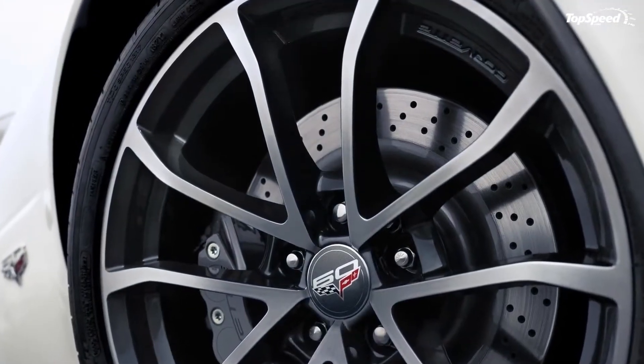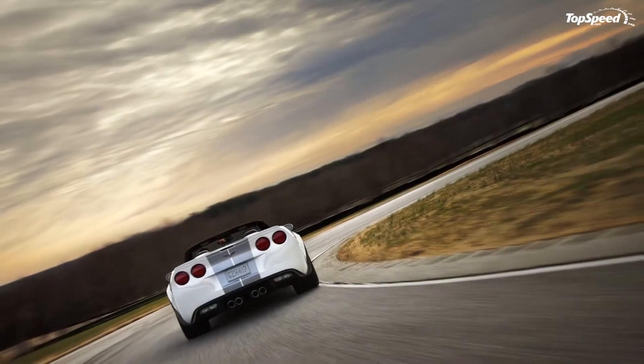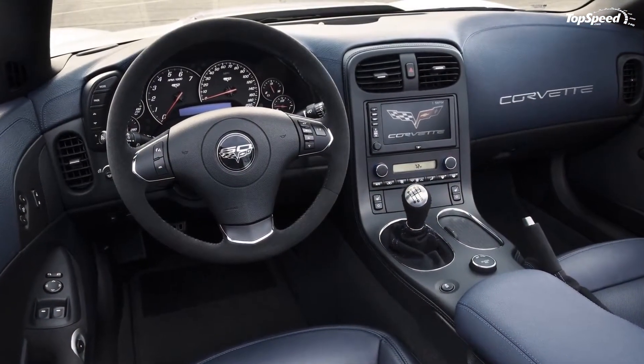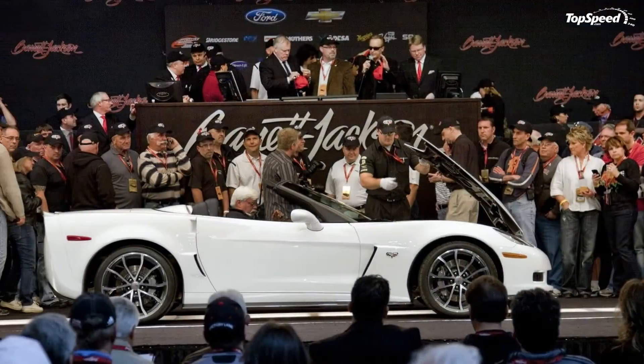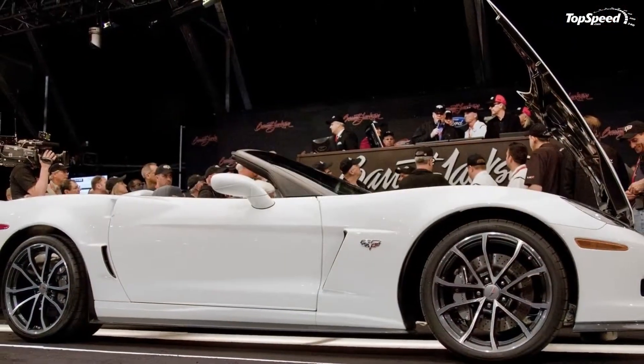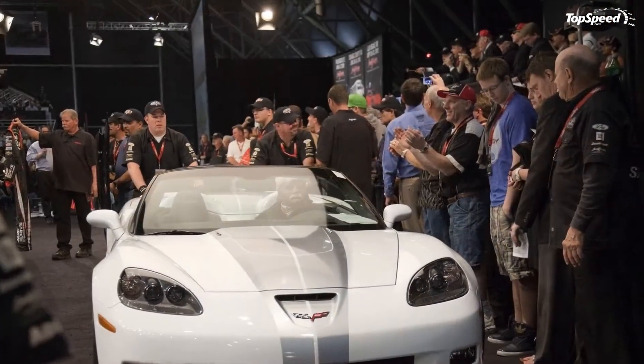The new 427 Convertible Collector Edition is powered by an LS7 engine that delivers a total of 505 HP and 470 lb-ft of torque. It sprints from 0 to 60 mph in just 3.8 seconds and can hit a top speed of 190 mph.